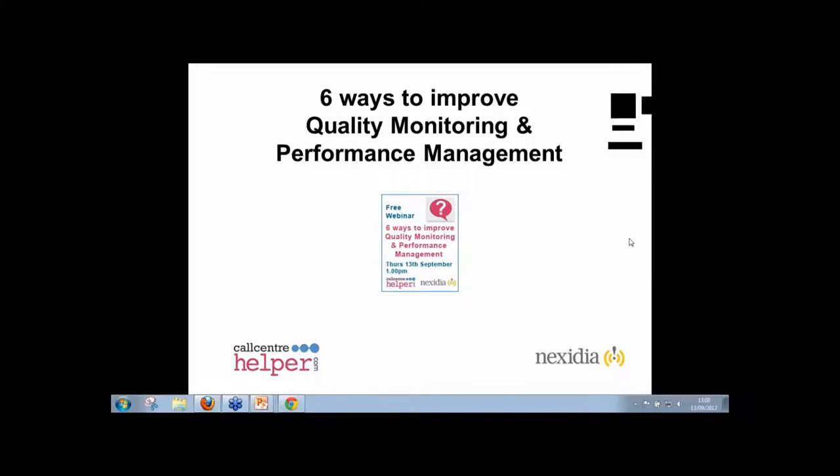Welcome to today's webinar. I'm delighted that everyone can join us — we've got a very good number of attendees today. This is the first in our autumn series of webinars: six ways to improve quality monitoring and performance management.